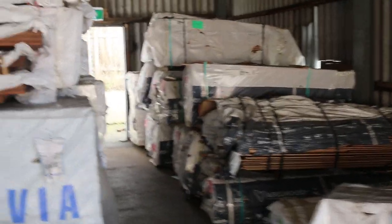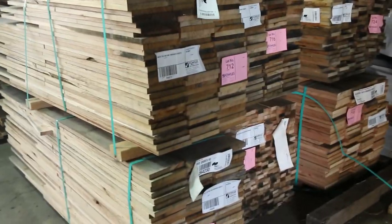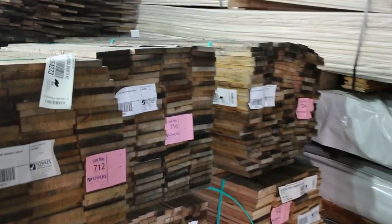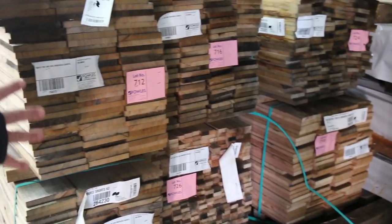Weatherboard shorts down the back there, and a bit of stocking along there. Plenty of stuff inside as well. We've got a big load of Tassie Oak shorts which came in this afternoon: 90 by 19, 135 by 19, 160 by 19, and also 185 by 19. A nice load of those shorts there.